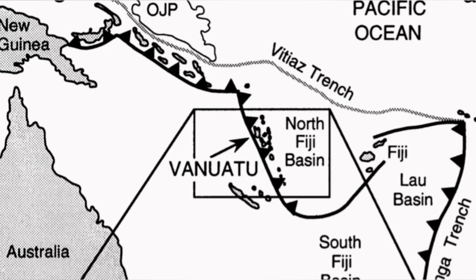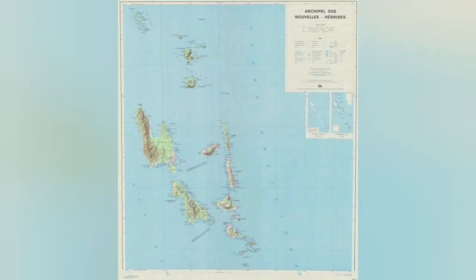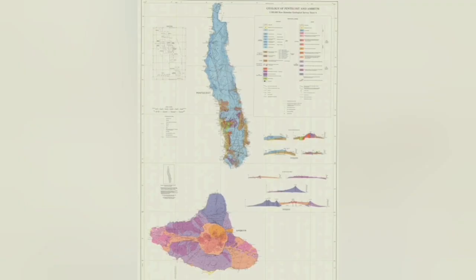These volcanoes form 200 to 250 kilometers — or even 400 depending on the angle of subduction — away from the trench that forms at the subduction point. This one is underwater.